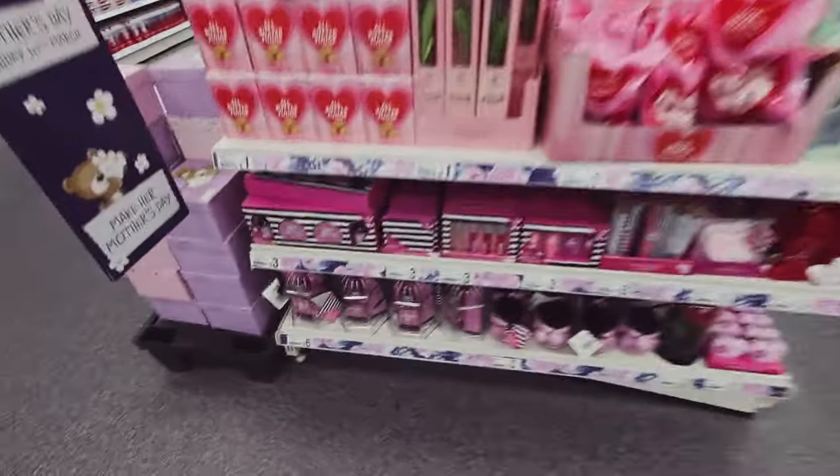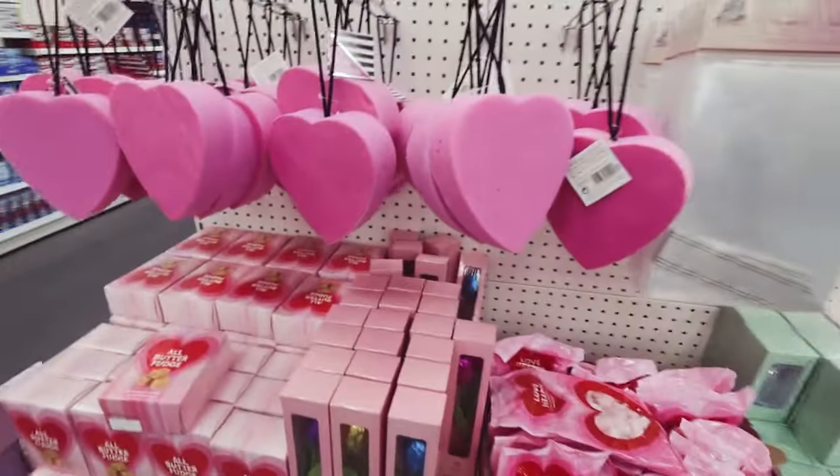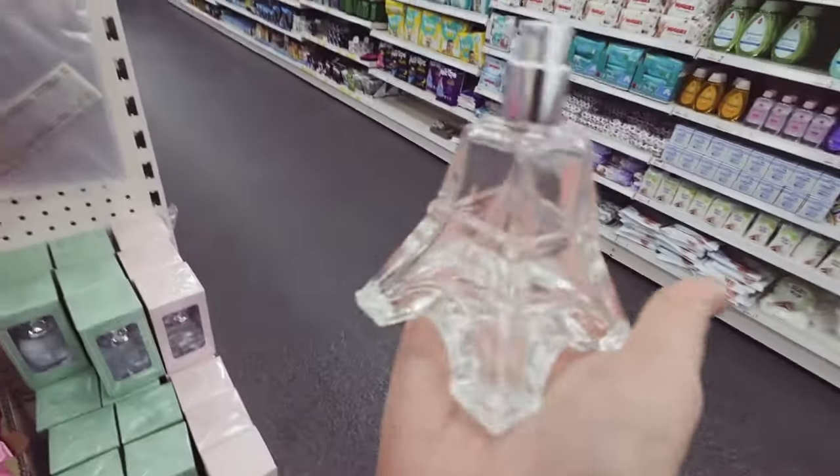A bit old news now, isn't it - chocolate tulips, some little sponges. Is that supposed to be the Eiffel Tower? Maybe Blackpool!